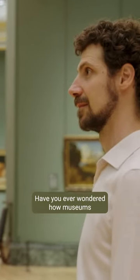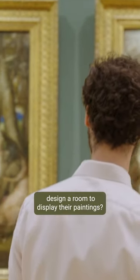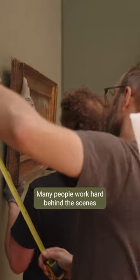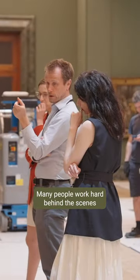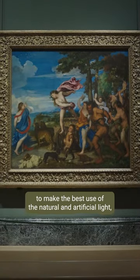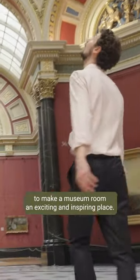Have you ever wondered how museums design a room to display their paintings? Creating a space to enjoy art is an art in itself. Many people work hard behind the scenes to make the paintings shine on the walls, to make the best use of the natural and artificial light, to make a museum room an exciting and inspiring place.